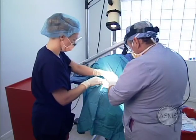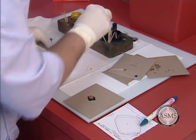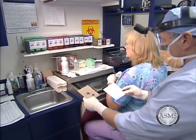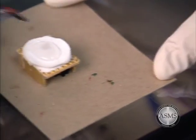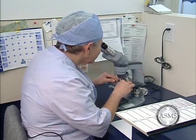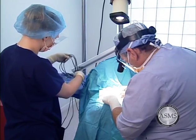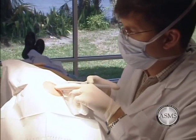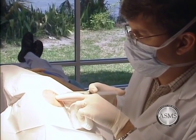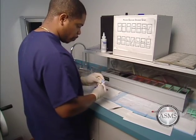Mohs surgery differs from other skin cancer treatments in that it permits the immediate and complete microscopic examination of the removed cancerous tissue so that all the roots and extensions of the cancer can be eliminated. Due to the methodical manner in which tissue is removed and examined, Mohs surgery has been recognized as the skin cancer treatment with the highest reported cure rate. Physicians performing Mohs surgery must have specialized training, the required surgical and laboratory facilities, and must be supported by a well-trained staff.